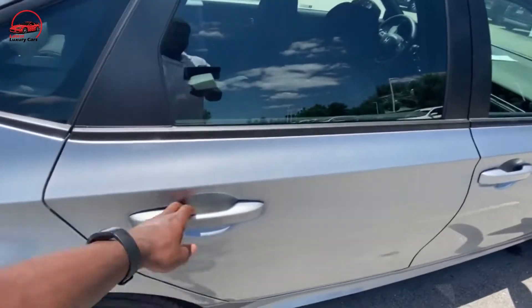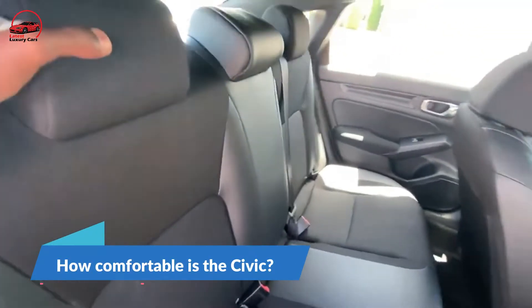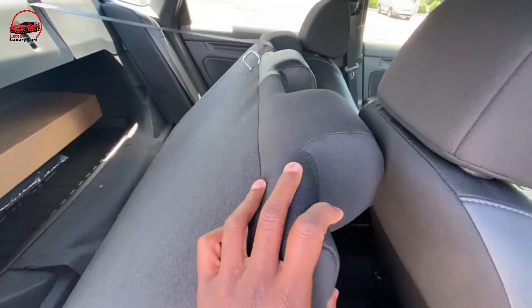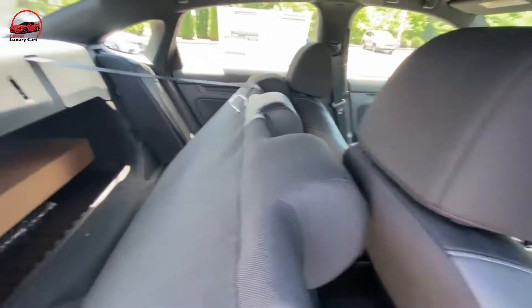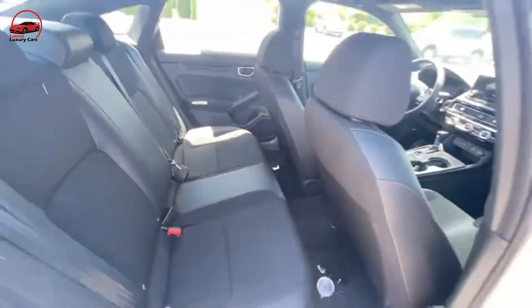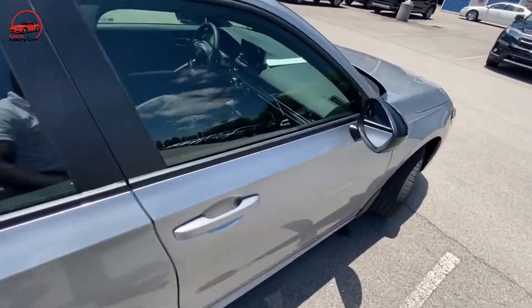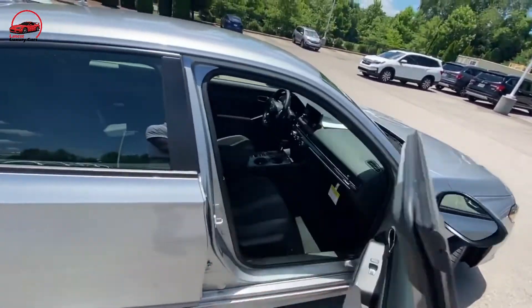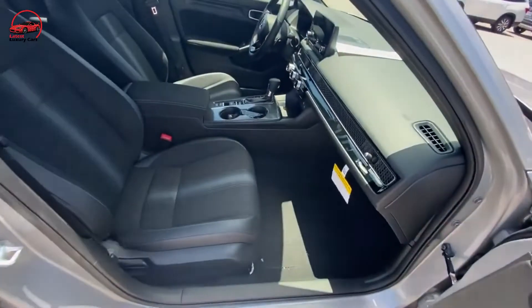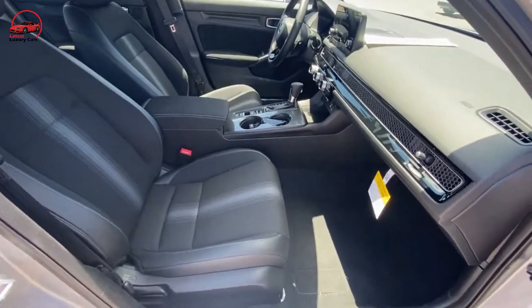Ultimately the Civic is easy and effortless to drive, which is precisely what we'd want from an affordable sedan. How comfortable is the Civic? The Civic's suspension does a pretty good job of smoothing out bumps in the road. It doesn't ride as comfortably as some other small cars, but given the car's sporty handling we think it's an acceptable trade-off. The front seats are supportive and the leather upholstery breathes well to help keep you cool on hot days.